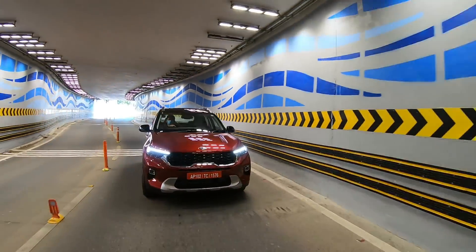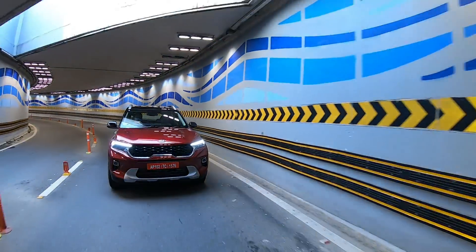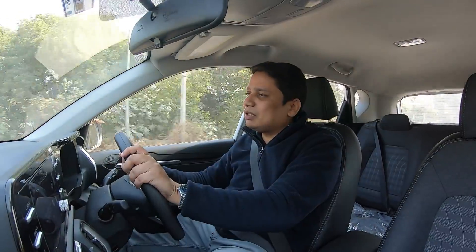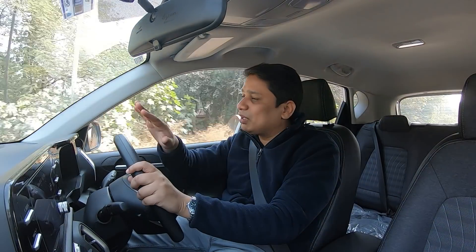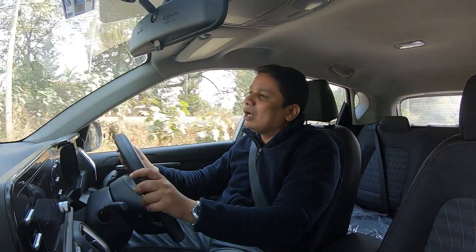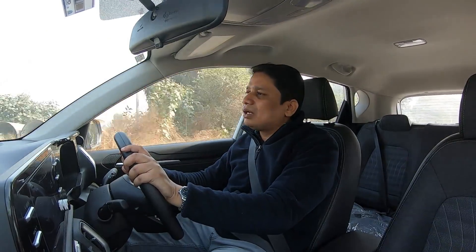If you want to prioritize mileage and fuel efficiency, then you can hit the Eco mode. In addition to all modes, you can find various traction modes as well. If you want to tackle a bad road, you can change the modes accordingly. There are so many features in this car, so many modes and facilities — you will never be bored and you will always be happy in this car.